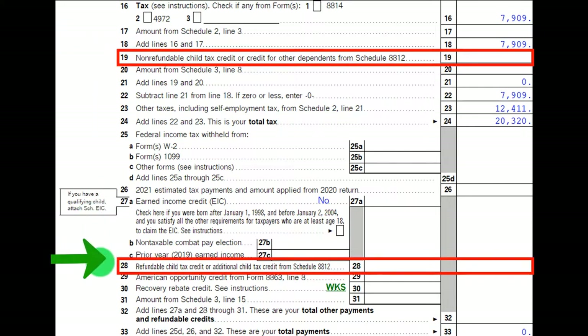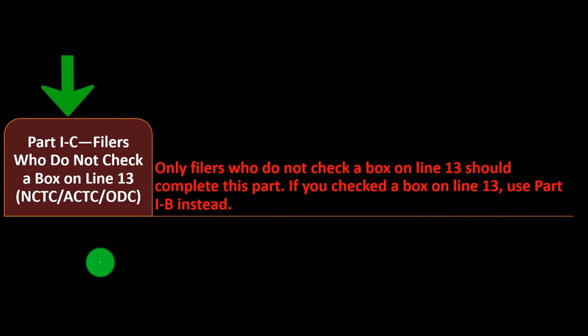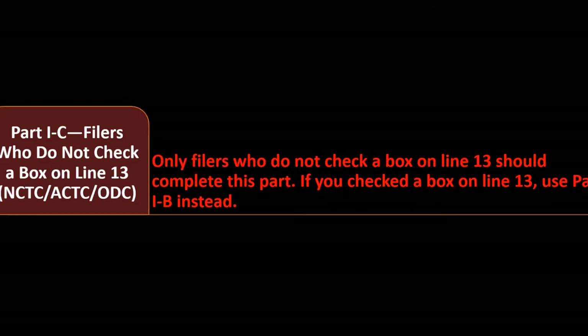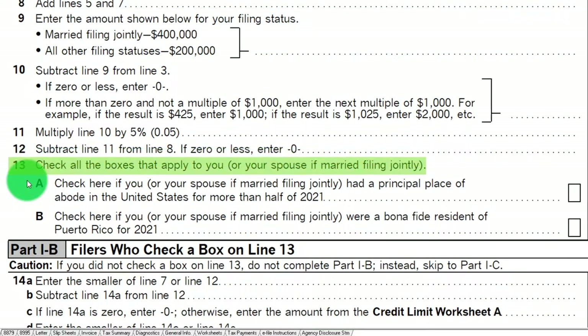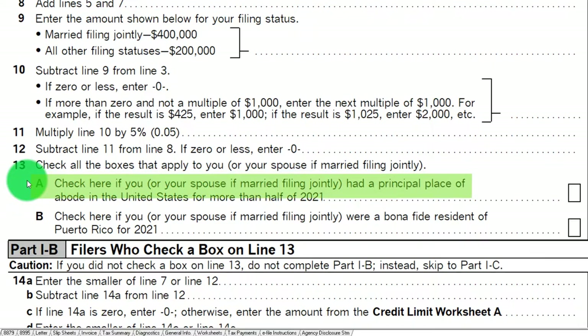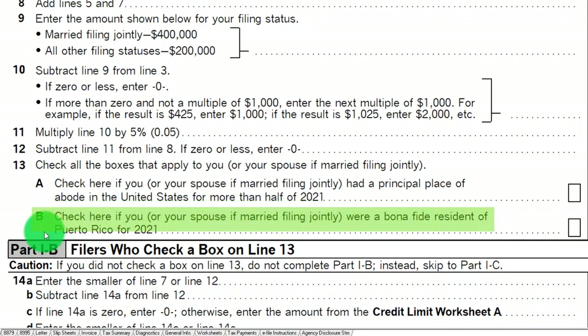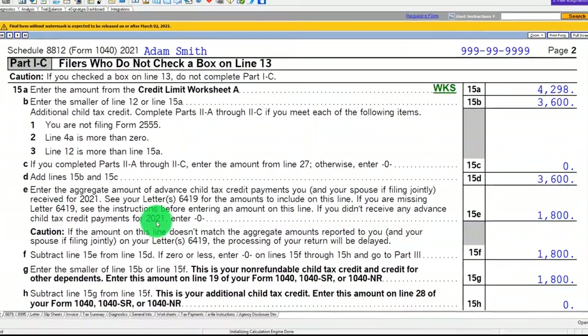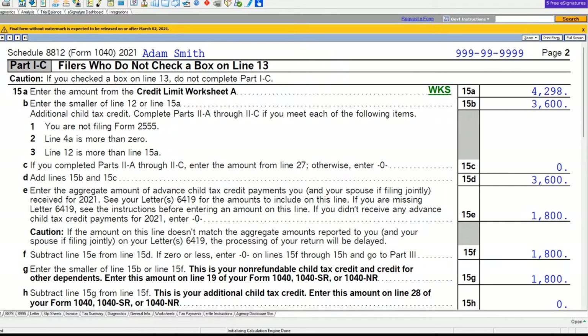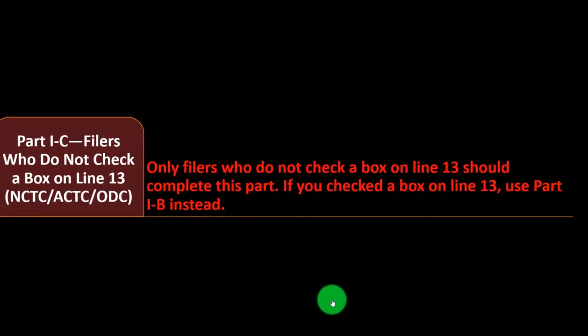Continuing with the instructions, we're in Part 1c. As a quick recap: on the form, Part 1a leads to line 13, which asks you to check all boxes that apply. Box A is for those with a principal place of abode in the United States — that's most people. Box B is for bona fide residents of Puerto Rico. If neither box is checked, you move to Part 1c, which is the more unusual starting point for most filers.